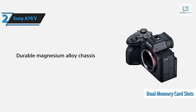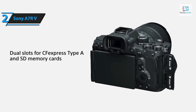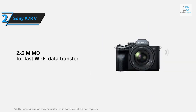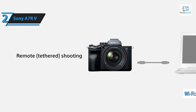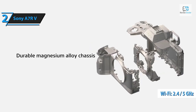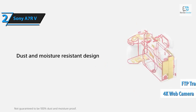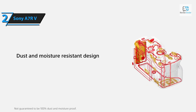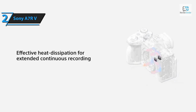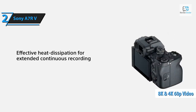The A7R V comes with dual memory card slots compatible with either SD UHS-II or faster CFexpress Type A cards. It also has numerous connectivity upgrades including remote tethered recording via wireless LAN or USB, 2.4 GHz and 5 GHz Wi-Fi, FTP transfer, and the ability to function as a 4K 15p webcam. Night photography is a breeze with a maximum shutter speed of 30 seconds and Bulb mode for creative night shots.